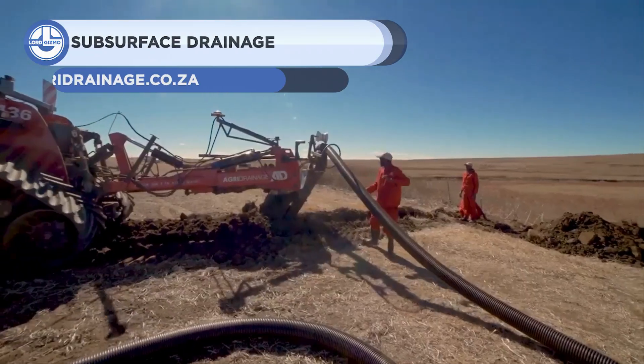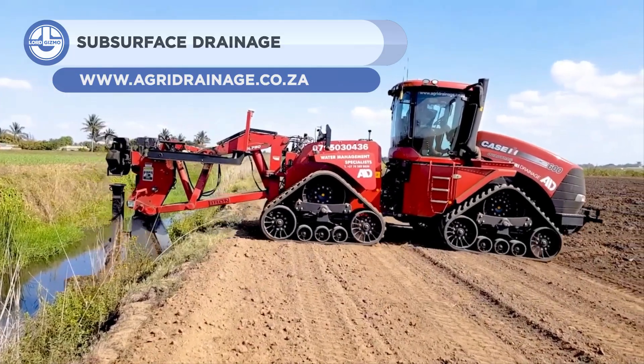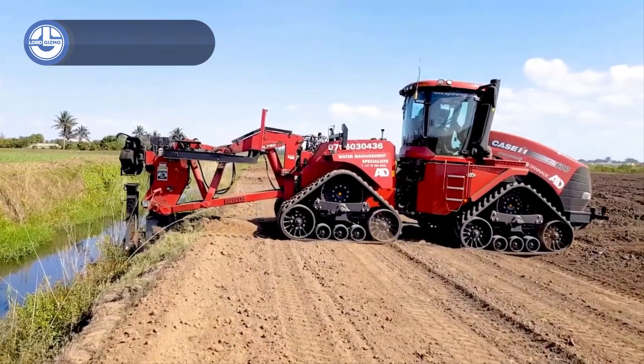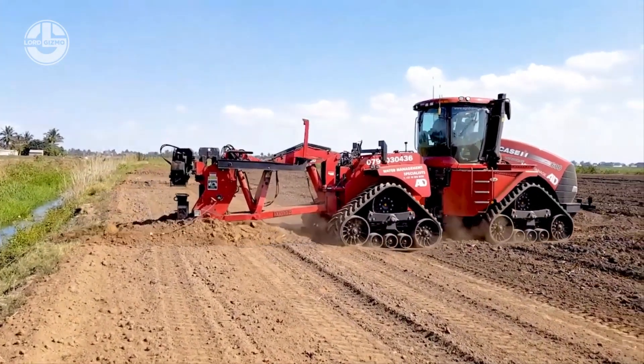Up next, we have the Subsurface Drainage System from AgriDrainage. It's designed to manage excess water in the soil that causes anaerobic conditions, hampers root growth, and builds up excess salt.